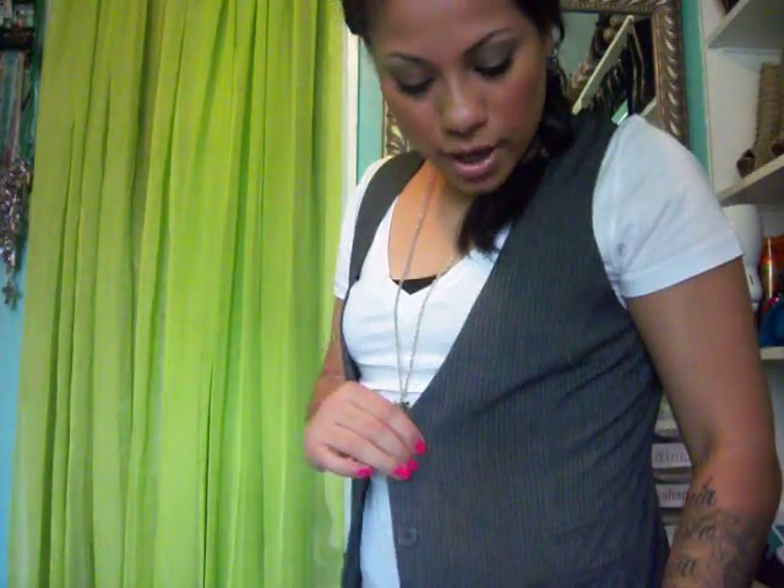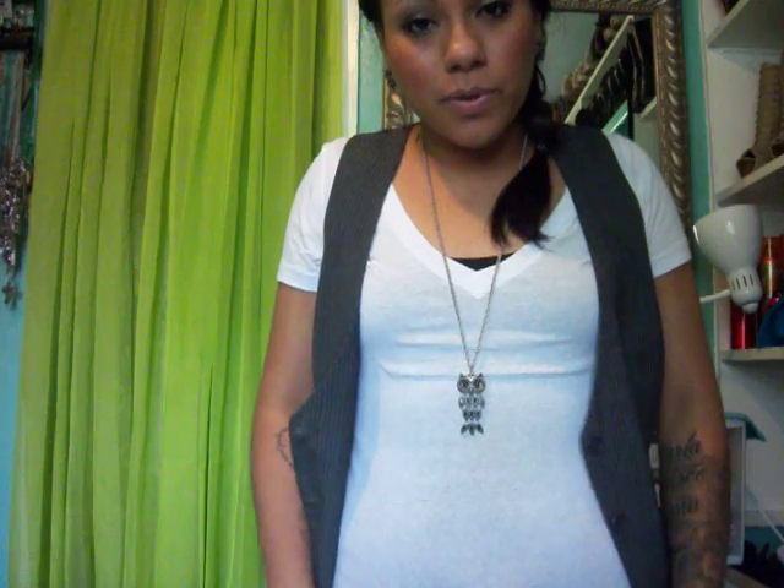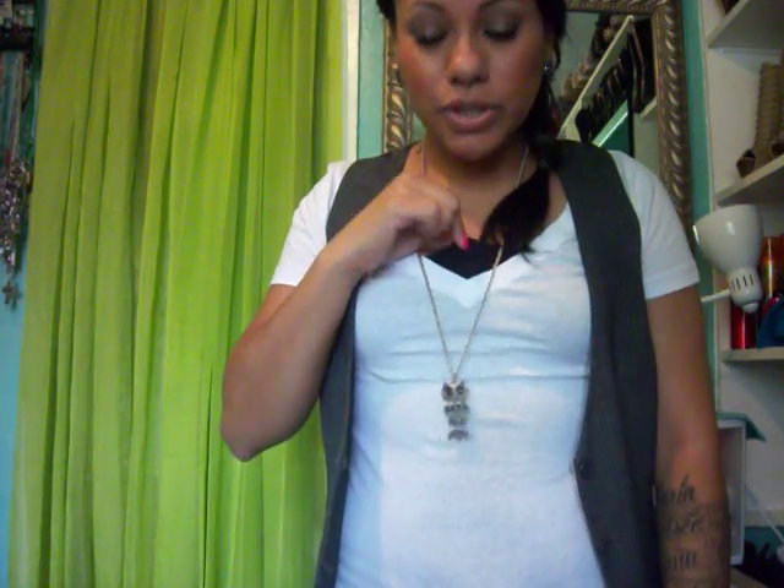This vest is from Forever 21 — I got this about two years ago. It's just striped, kind of pinstriped, with white stripes and gray. And then I have a white plain V-neck tee from Forever 21, and a black cami underneath.